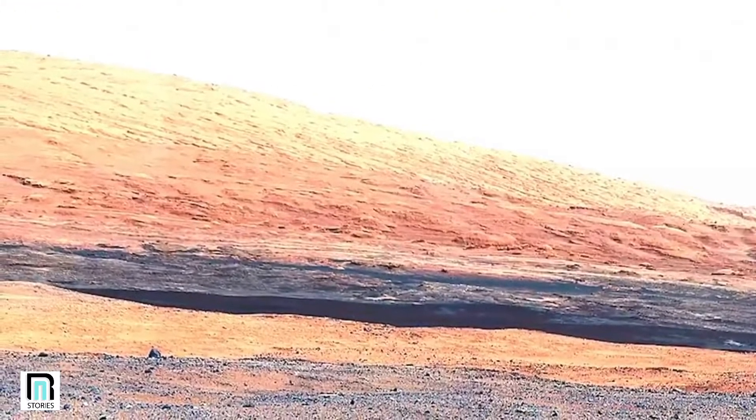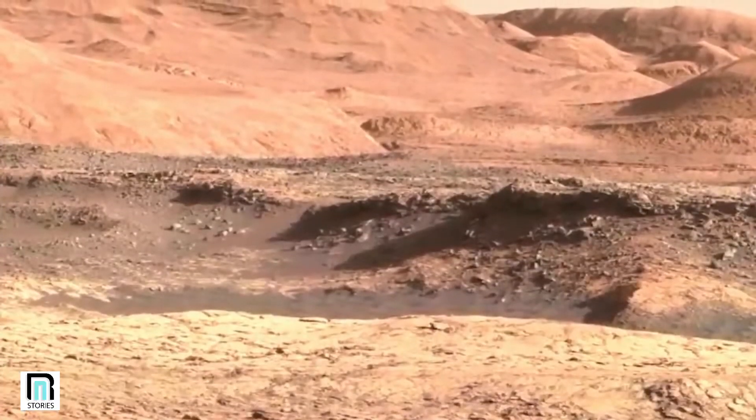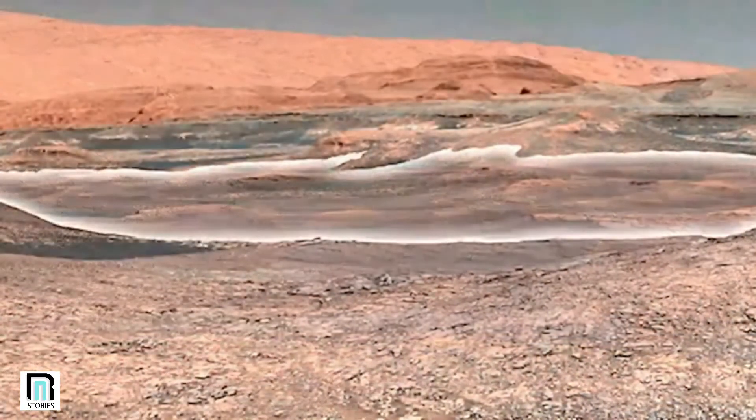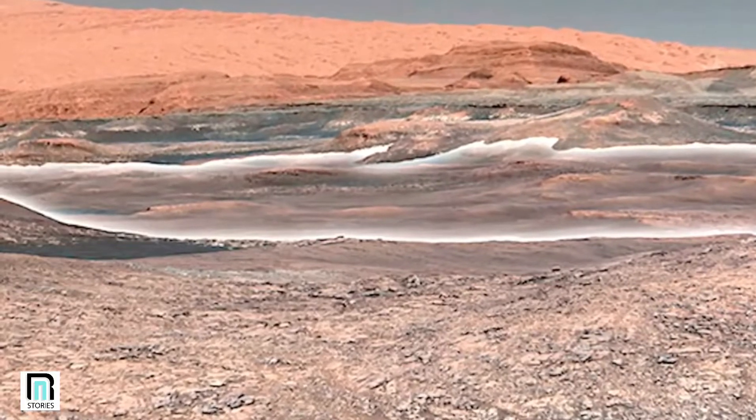Researchers also believe that a vast amount of water is contained within these sheets alone. After the Mars polar caps, it is probably the third largest reserve on the entire planet. And if these sheets were to melt, the entire surface of Mars would be submerged in approximately five feet of liquid.